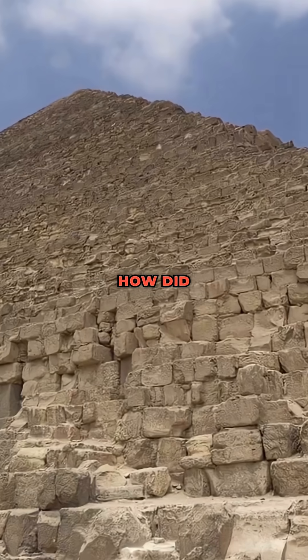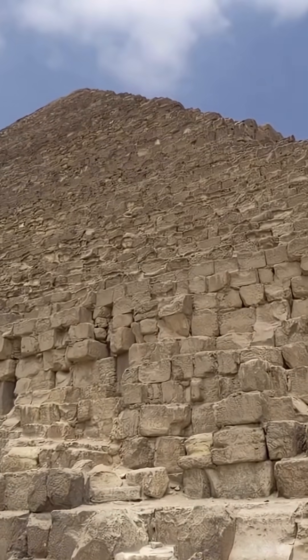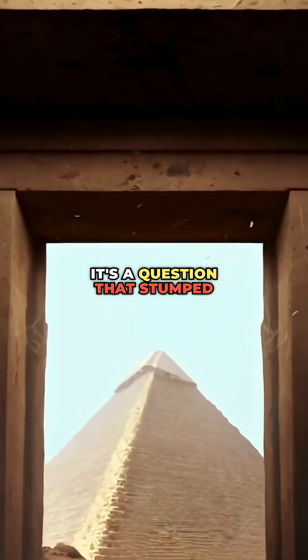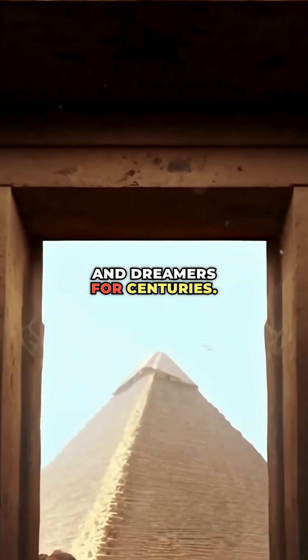Alright, here's the mystery. How did ancient Egyptians build the pyramids of Giza using stones heavier than a school bus? It's a question that stumped historians, engineers, and dreamers for centuries.